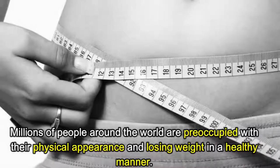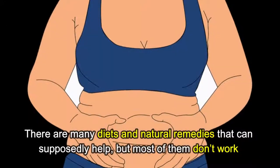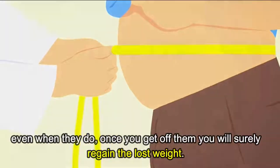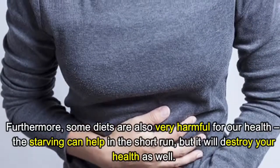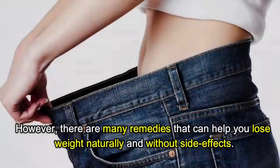Millions of people around the world are preoccupied with their physical appearance and losing weight in a healthy manner. There are many diets and natural remedies that can supposedly help, but most of them don't work. Even when they do, once you get off them you will surely regain the lost weight. Furthermore, some diets are also very harmful for our health — starving can help in the short run, but it will destroy your health as well.